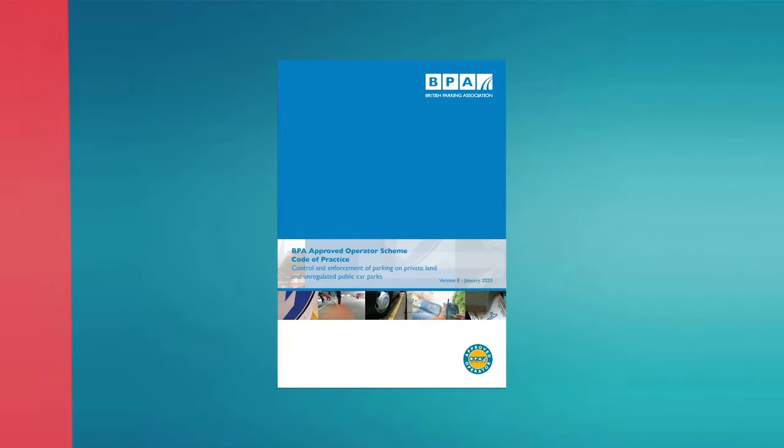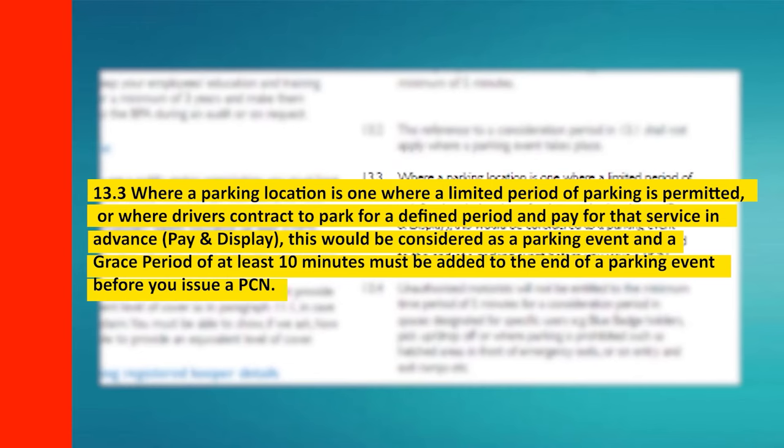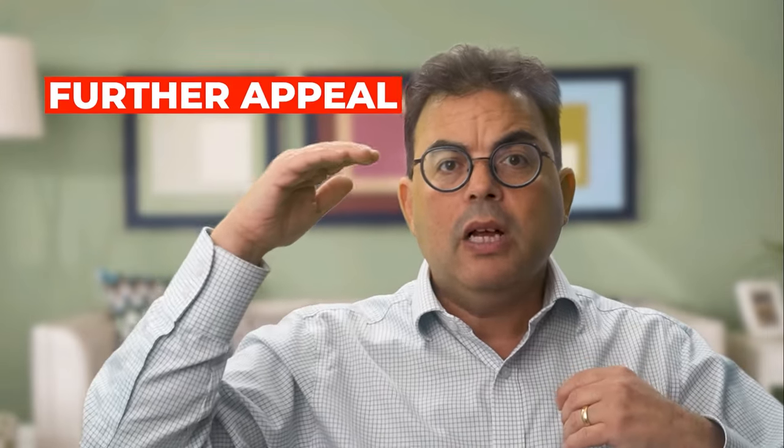It's also worth noting that members of the trade bodies are required by their codes of practice to give drivers a 10-minute grace period at the end of their stay, except for IAS members where the permitted parking period is an hour or less. And if your initial appeal doesn't succeed, that's not the end of the story. It's well worth considering a further appeal to one of the two independent trade bodies that hear private parking appeals, which succeed in about 40% of cases. Bear in mind that any discount for prompt payment offered by the parking company is likely to lapse while your appeal is being considered, so you could end up paying more.